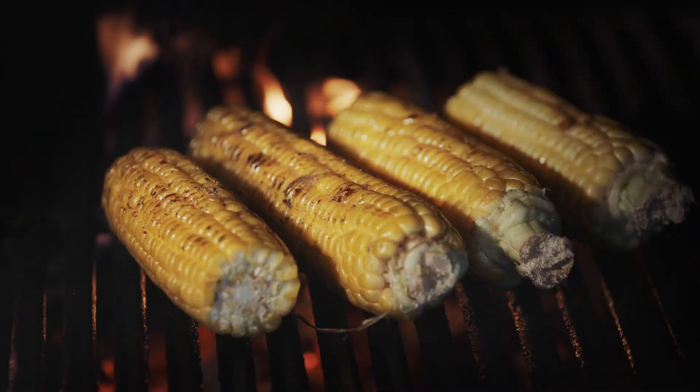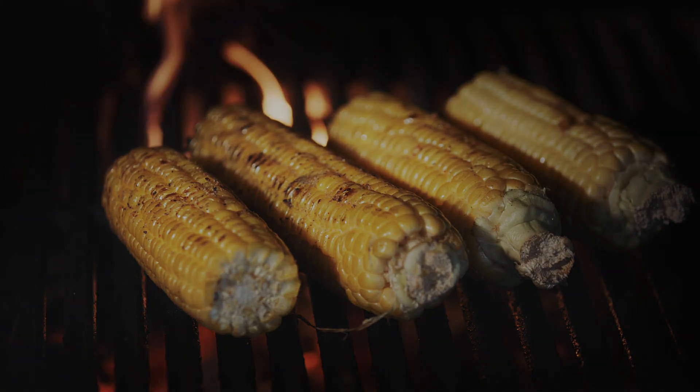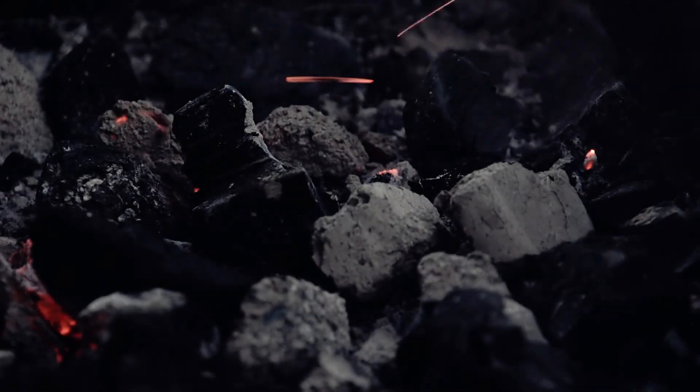There are different types of coal, such as lignite, bituminous, and anthracite. Some types burn faster, and others give more heat.